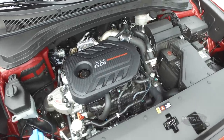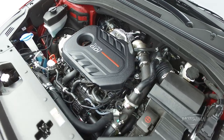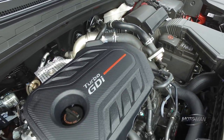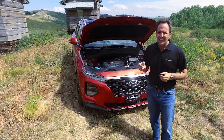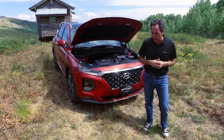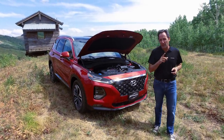Then there's the more interesting one, which is actually the smaller of the two: the 2.0-liter turbocharged gasoline direct-injected engine. That one makes 235 horsepower at 6,000 rpm, and then there's the torque — 260 pound-feet coming in at a very low 1,450 rpm, staying flat all the way up to 3,500 rpm. This is the one we're going to drive in the coming full first-drive review, so make sure you come back for that.